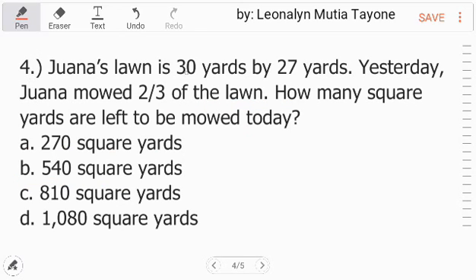Number 4. Juana's lawn is 30 yards by 27 yards. Yesterday, Juana mowed two thirds of the lawn. How many square yards are left to be mowed today? Since she's done two thirds, what is left is one third.